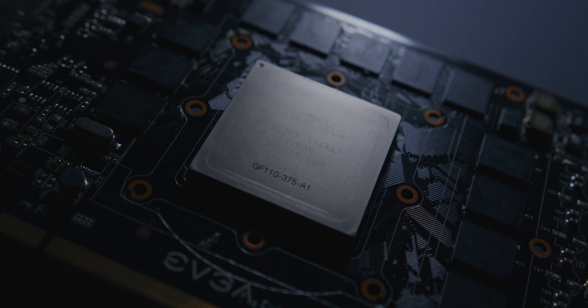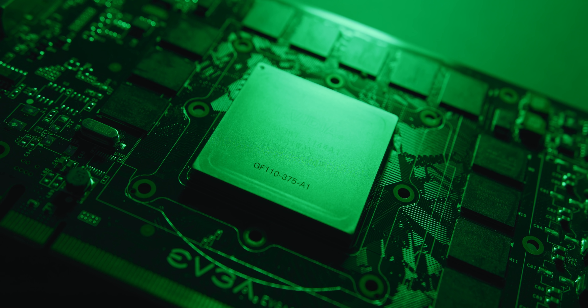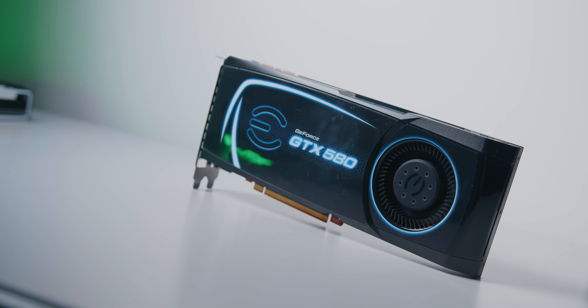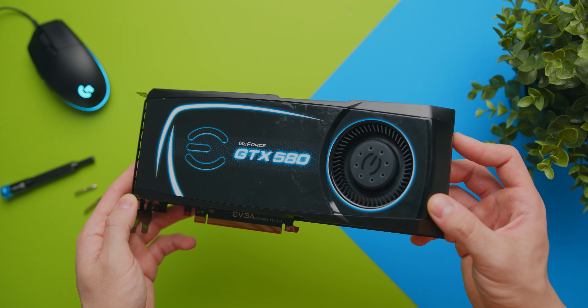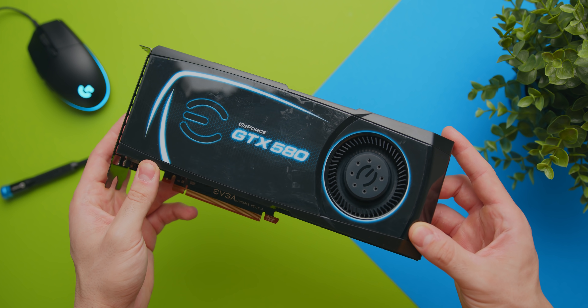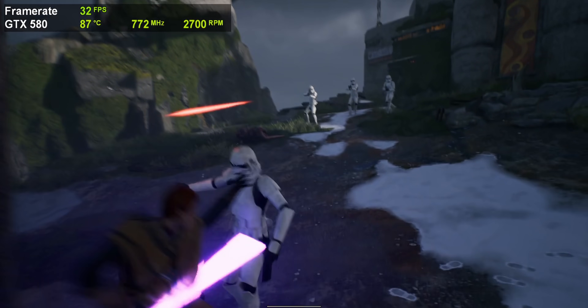512 CUDA cores, one and a half gigabytes of video memory, and a power draw well over 200 watts. At the time, the GTX 580 was king of the hill when it came to the fastest single GPU you could put in your gaming rig. I'm wondering how well this GPU has aged, since with new game releases such as Red Dead Redemption 2 and the new Star Wars Jedi Fallen Order, can the fastest GPU from 2010 keep up today at all?